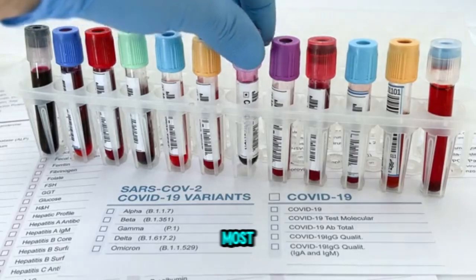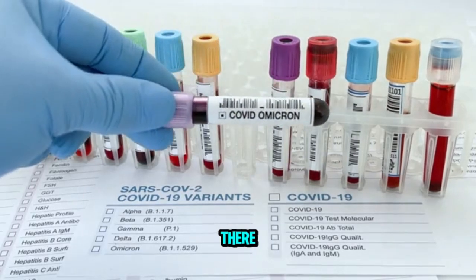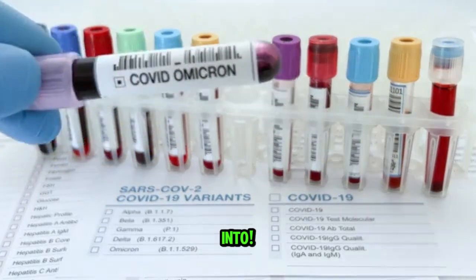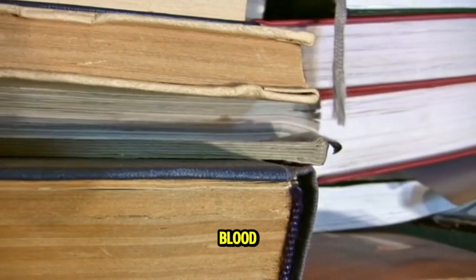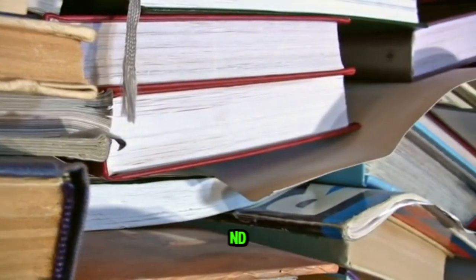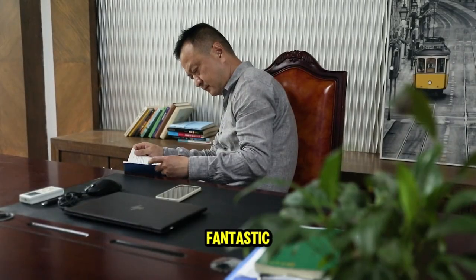These are just a few of the most common blood tests out there, and trust me, there's a whole lot more to dive into. If you're curious, check out Blood Chemistry and CBC Analysis by Weatherby and Ferguson — it's a fantastic resource.